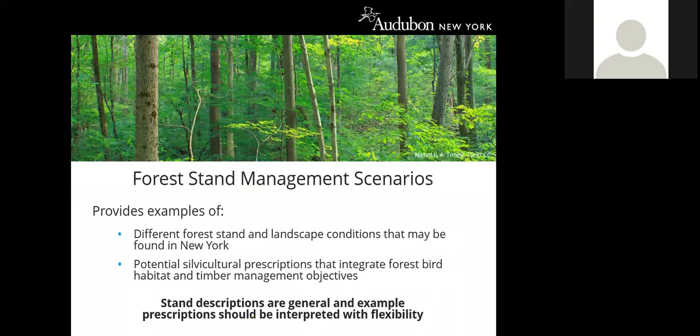The final section of the guide provides examples of forest stands, landscape conditions, and potential silvicultural prescriptions that incorporate habitat recommendations for forest birds. The stand descriptions are very general, and most likely there are several plausible silvicultural prescriptions for each that can create desired habitat while improving timber quality and meeting other landowner objectives. This section provides examples of how to incorporate habitat considerations in forest management planning, and prescriptions should be interpreted with flexibility, considering site-specific conditions like soil type and landowner objectives.